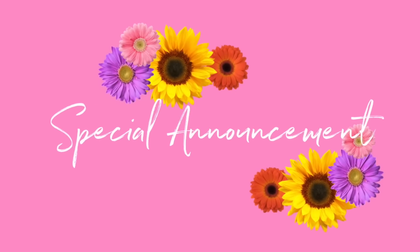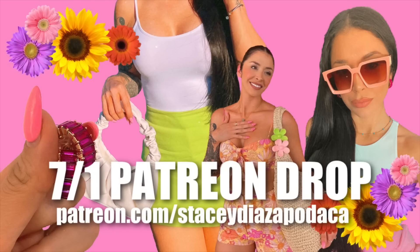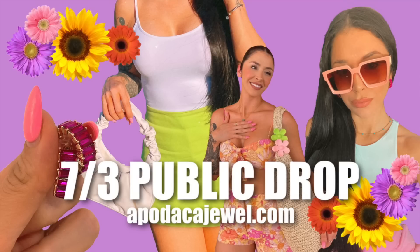Before we continue though, I do have to let you guys know that this Friday, July 1st at 10 a.m. Pacific Standard Time, Apodaca Jewel is dropping for Patreon. All you have to do is click the first link down below to get access early for Apodaca Jewel and also to get a 15% off coupon code that is only available to Patreon. We're also going to be dropping on Sunday, July 3rd at 10 a.m. Pacific Standard Time to the regular public — all you have to do is go to apodacajewel.com. You can also follow us on Instagram for more details because we will be sharing all the details there.